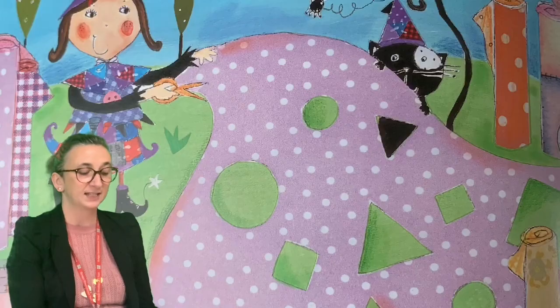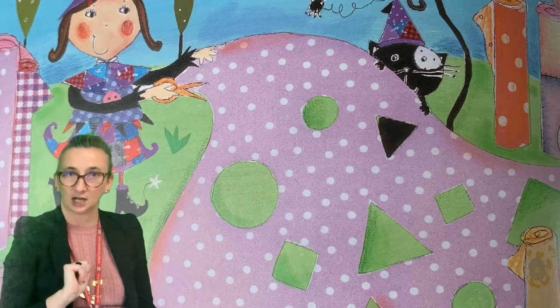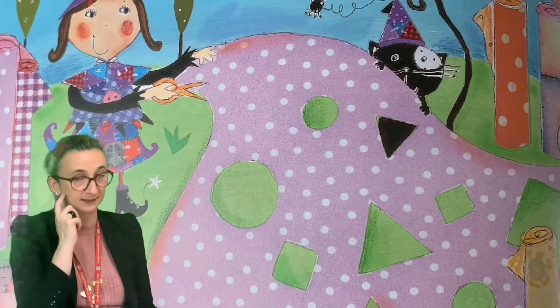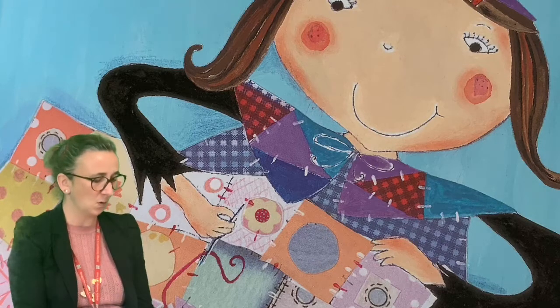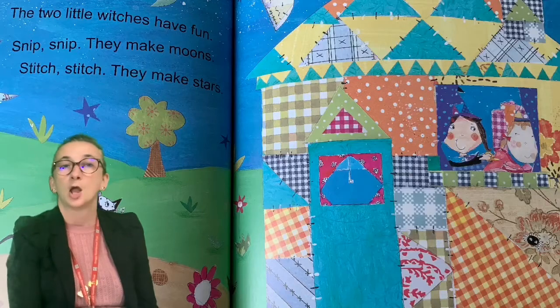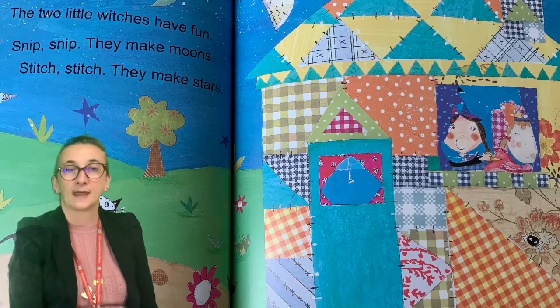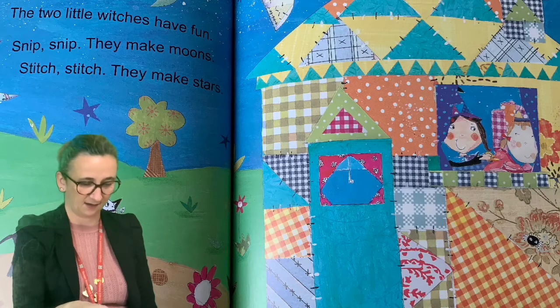The witch needs one more thing. Snip snip snip snip. She cuts out circles and triangles and squares. Stitch stitch stitch stitch. Oh she has made a little witch — a friend! Oh lovely. The two little witches have fun. Snip snip — they make moons. Stitch stitch — they make stars. Wow, they're clever.